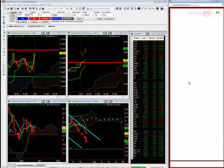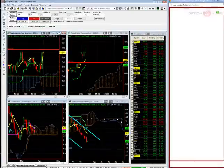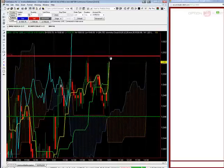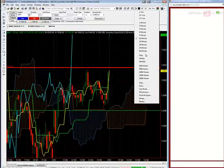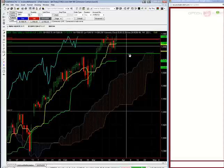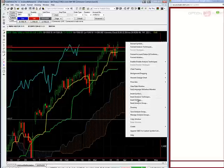Good morning. This is Andrew Keene from KeeneOnTheMarket.com. This is your opening bell for 3-25-2013. Market up a little bit. S&P 500 futures up four points, trying to get to Friday's high at 1551.75. The line in the sand to the upside is the new high of the year, which would be above 1558.75.